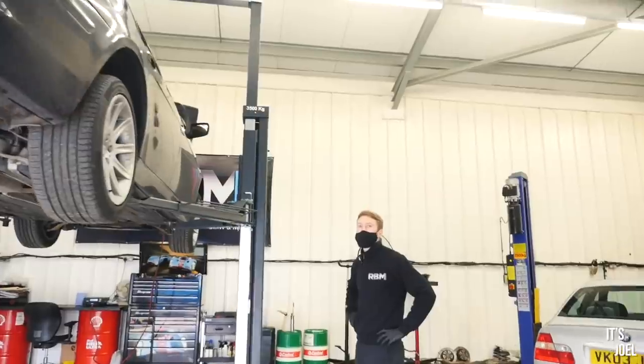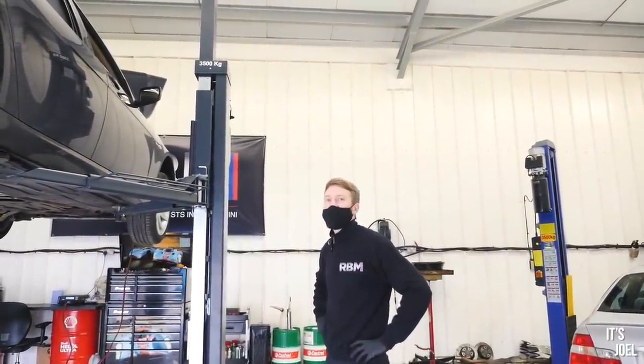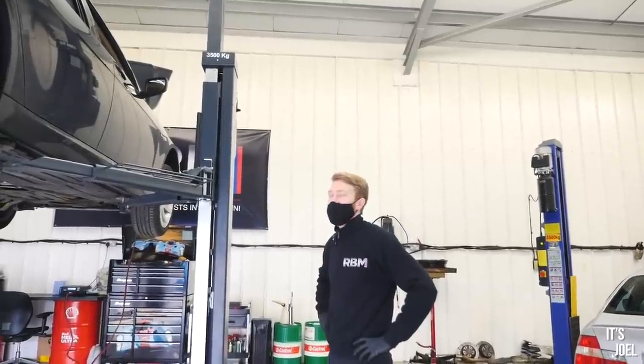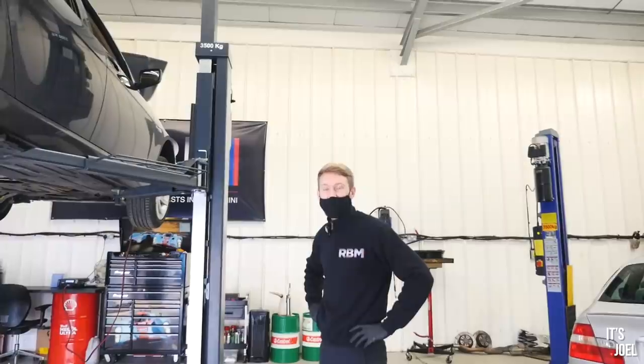Right, Ross, I'm eager to hear what you guys have found. I've seen you all looking underneath the car for a while now — tell me how bad it is. It's not bad, actually. Seriously? Yeah, I'd say mechanically it's not a bad example.